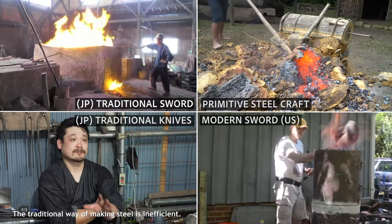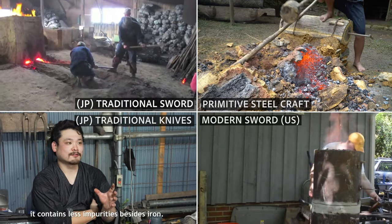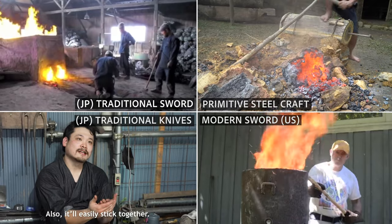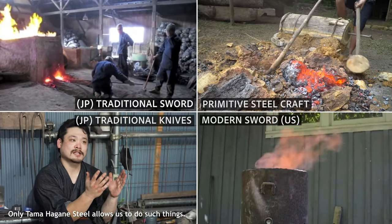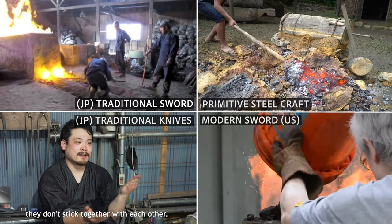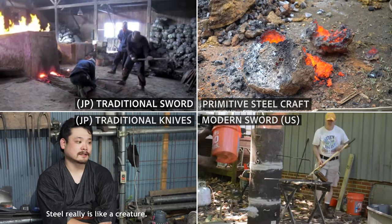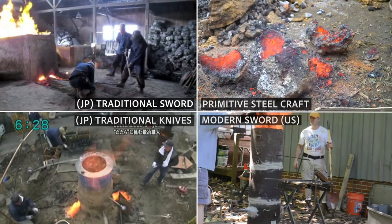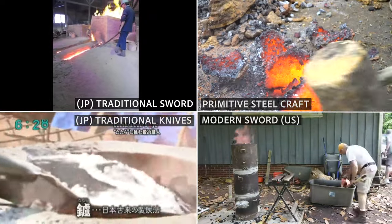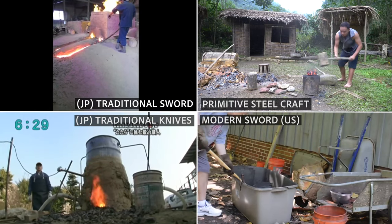Low carbon iron is often re-smelted with pig iron to make Saga Hagane, containing 0.7% carbon. Kera results from the deoxidation when charcoal and iron sand are combined together. From 8 tons of iron sand and 13 tons of charcoal, Kera has 2.5 tons of weight from the Tatara, with 1.8 tons of steel, and 500 kilos of steel that will be useful for weapon manufacturing.